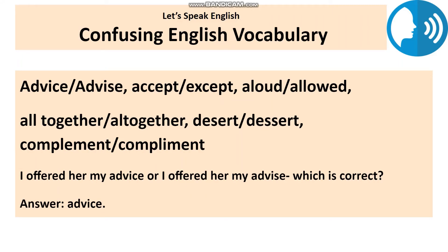Hi, I am Nalata from Let's Speak English. There are plenty of English words that confuse you because they look similar. They even sound similar, so it's easy to make spelling and vocabulary mistakes. This lesson will be useful if you are learning English as a second language.